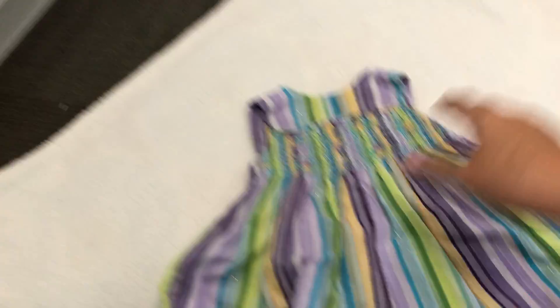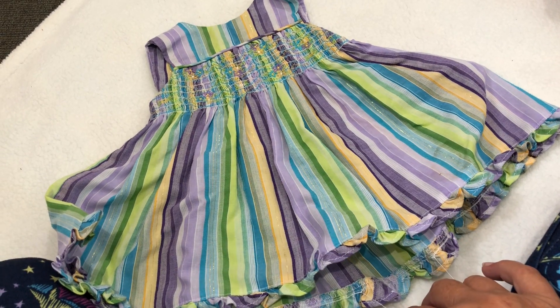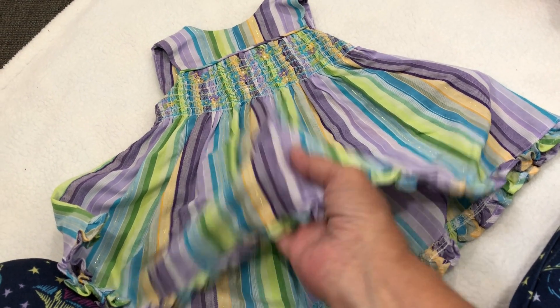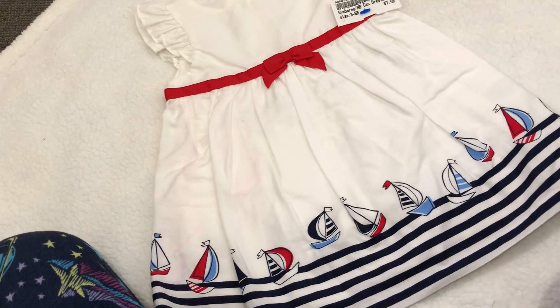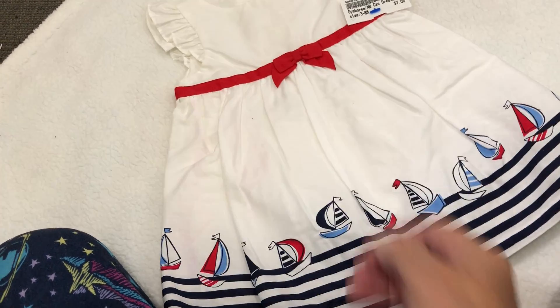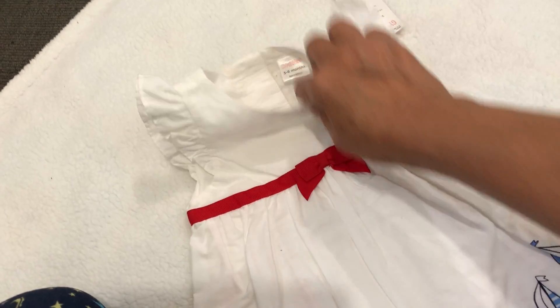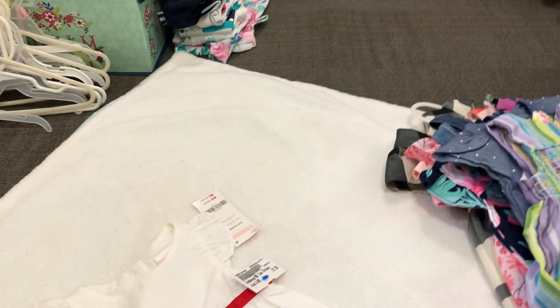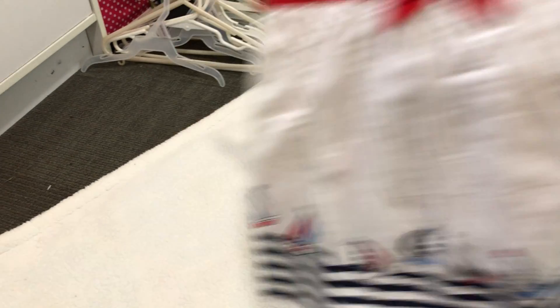And then look at this, guys — this little summer dress is so pretty. And look at this dress, oh my goodness it's so pretty! I wish I'd had that at the 4th of July. It says three to six months. It'll fit baby Shanna, or more than likely it'll fit Margo, or Sullivan — Sullivan will look beautiful in this. I have the perfect pair of shoes to go with that.